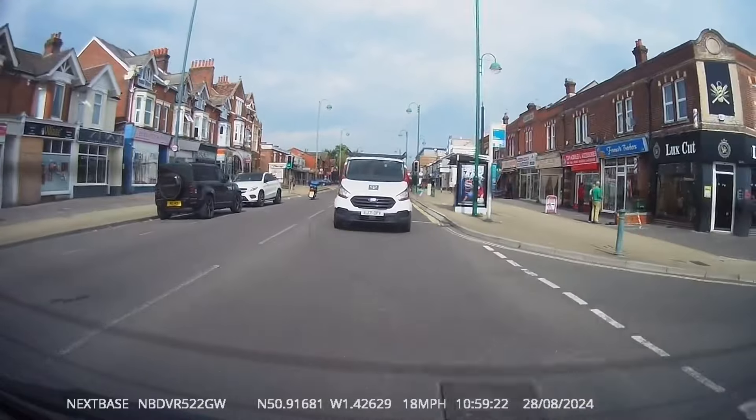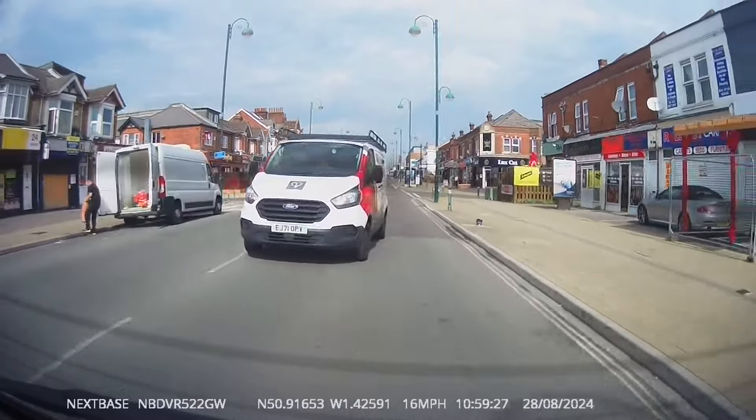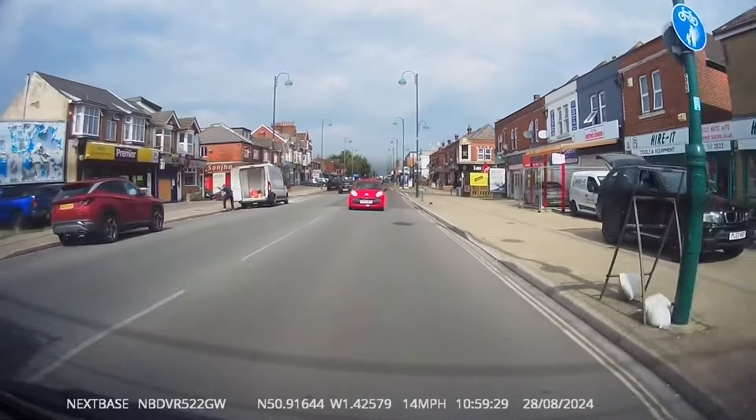This white van driver obviously forgot the rules about overtaking when approaching a zebra crossing — as he came past us he's all over the zigzag lines. Luckily nobody was waiting to cross.